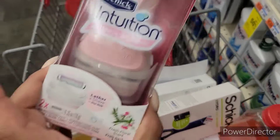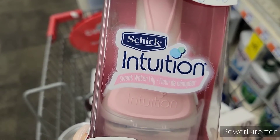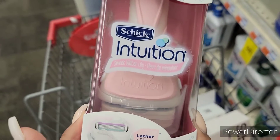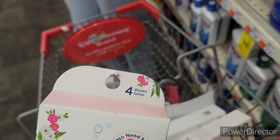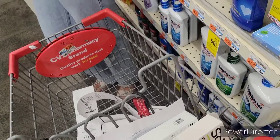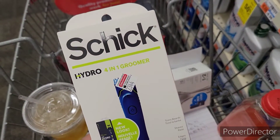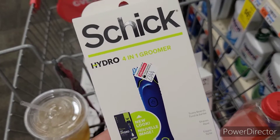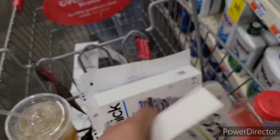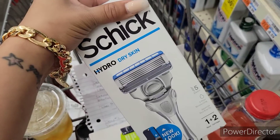So I picked up the Schick Intuition — this is the Sweetwater Lily, priced at $8.99, and it comes with four blades. I'm not sure exactly which Schick is $8.99, so I also picked up the Hydro 4-in-1 Groomer. Fingers crossed, let's see if this one is $8.99. If not, I've also picked up the Hydro Dry Skin 5 Blades.